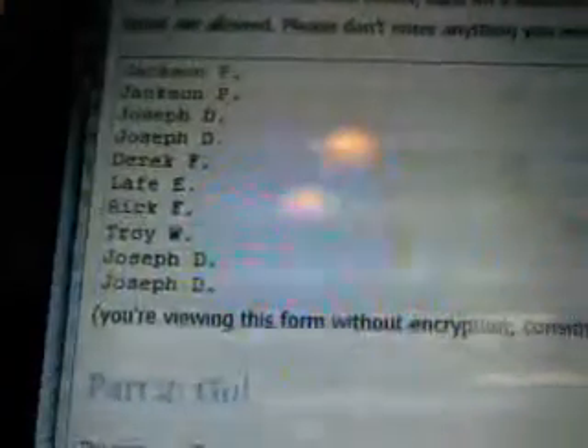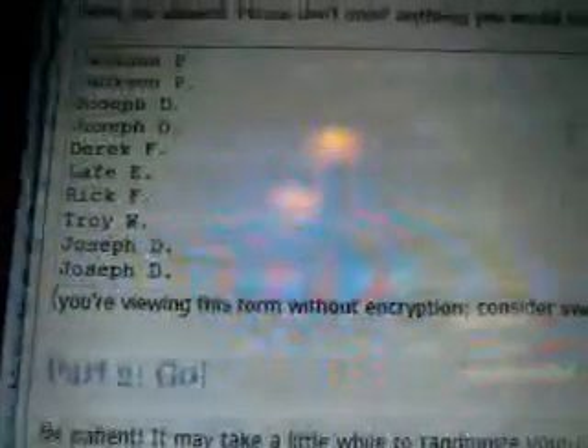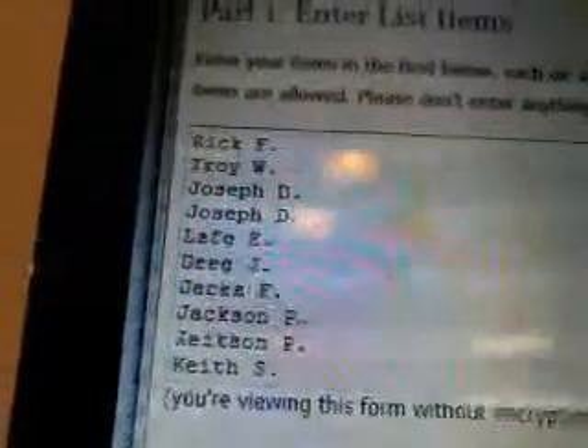Everybody can see their names. Got Jackson in there twice, Joseph twice, Derek, Leif, Rick, Troy, Greg, Keith. These are listed in the order in which they were paid. Jackson twice, Joseph twice, Leif, Greg, Derek, Keith, and all participants are shown.